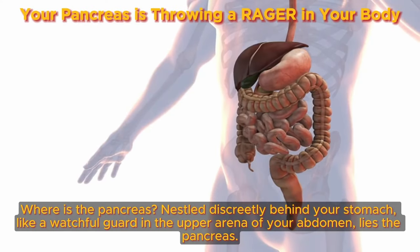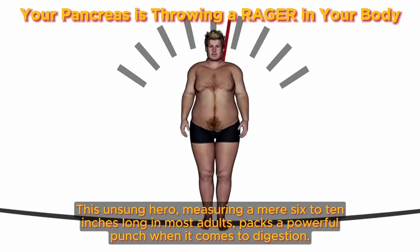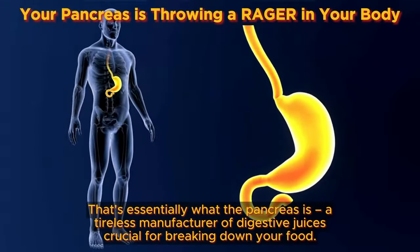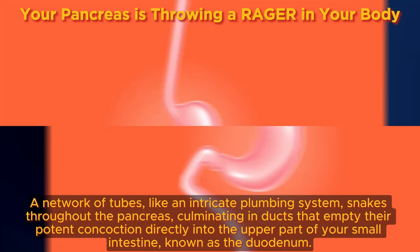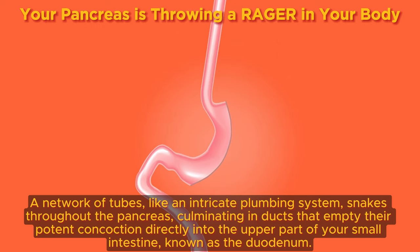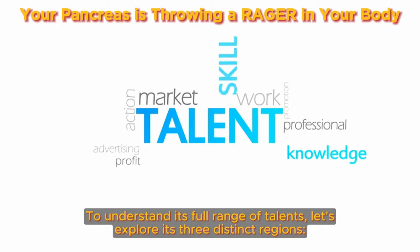Where is the pancreas? Nestled discreetly behind your stomach, like a watchful guard in the upper arena of your abdomen, lies the pancreas. This unsung hero, measuring a mere 6 to 10 inches long in most adults, packs a powerful punch when it comes to digestion. Imagine a miniature factory humming with activity — that's essentially what the pancreas is: a tireless manufacturer of digestive juices crucial for breaking down your food. A network of tubes, like an intricate plumbing system, snakes throughout the pancreas, culminating in ducts that empty their potent concoction directly into the upper part of your small intestine, known as the duodenum. To understand its full range of talents, let's explore its three distinct regions.